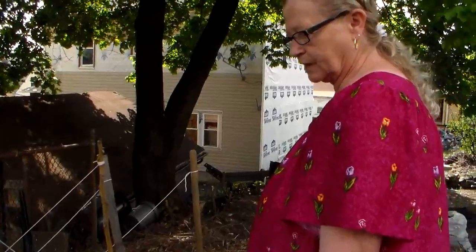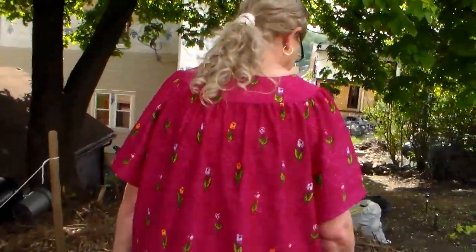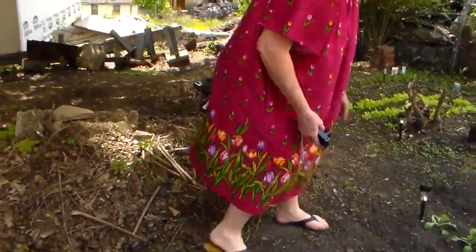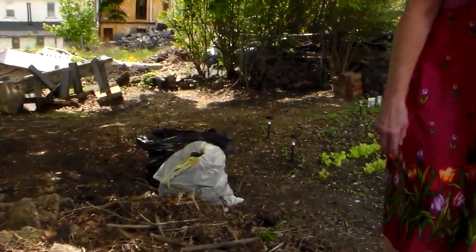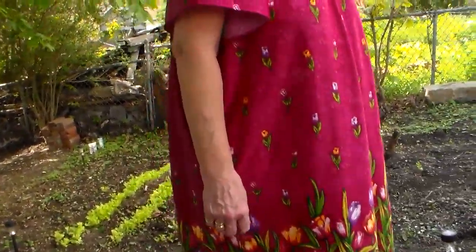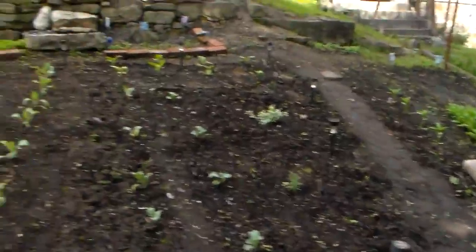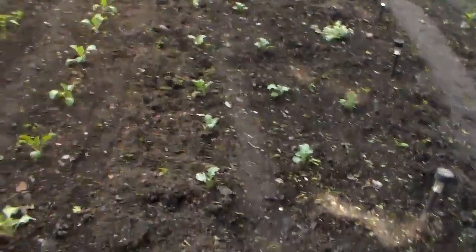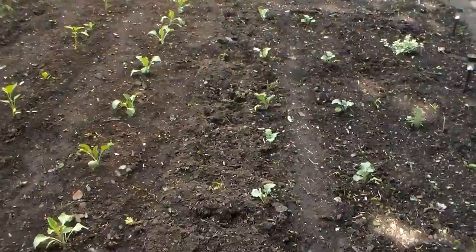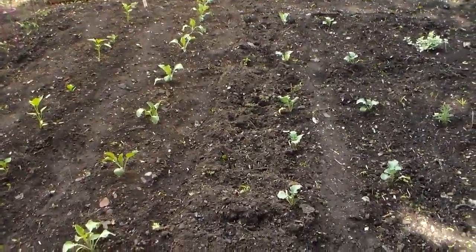And these are my peas. We had that last arctic front — I had to come out here and cover them up. They made it. See the solar lights you got? Come on back here. Show her the lettuce. Turn around and look. There's licorice, black licorice. There's rosemary. And these right here are broccoli and cauliflower. They don't look like much, but going that way is peppers.